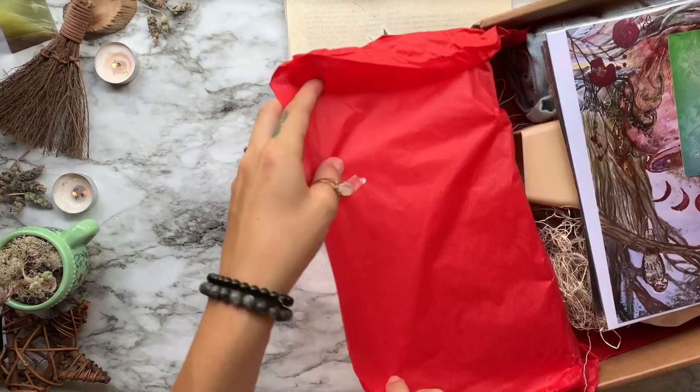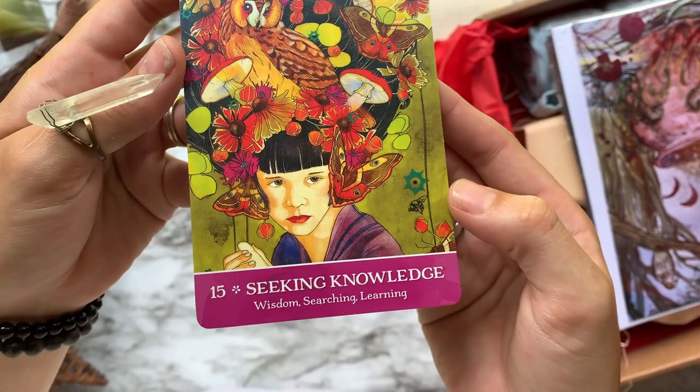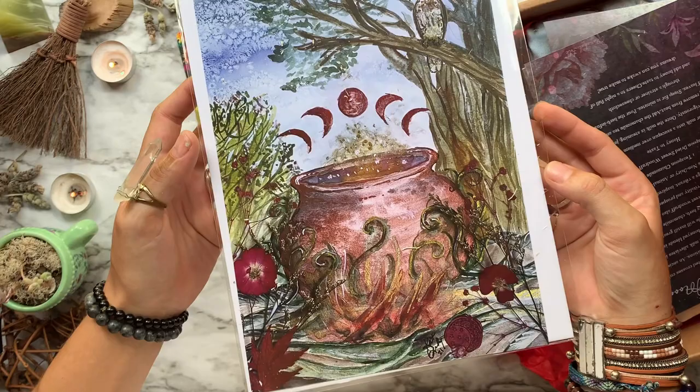Our first item is an oracle card from the Secrets of the Mystic Grove Oracle by Mary Elaine and Thomas Arwen Lynch. If you like the artwork, you can find the deck available on Wolf and Time's shop — website link down below in the description.